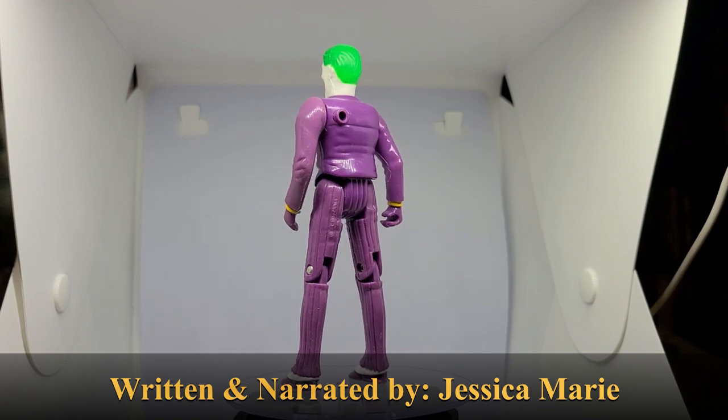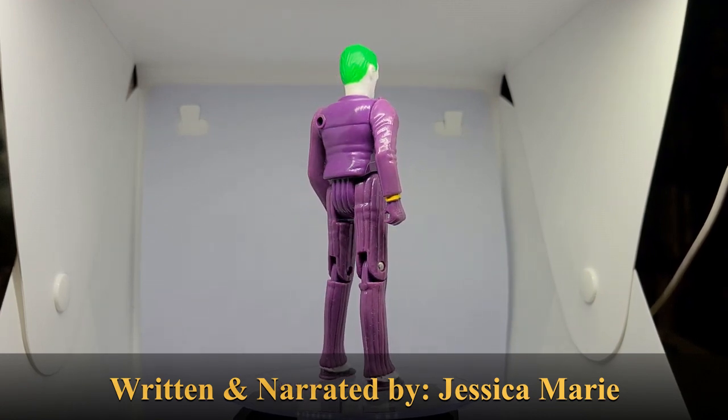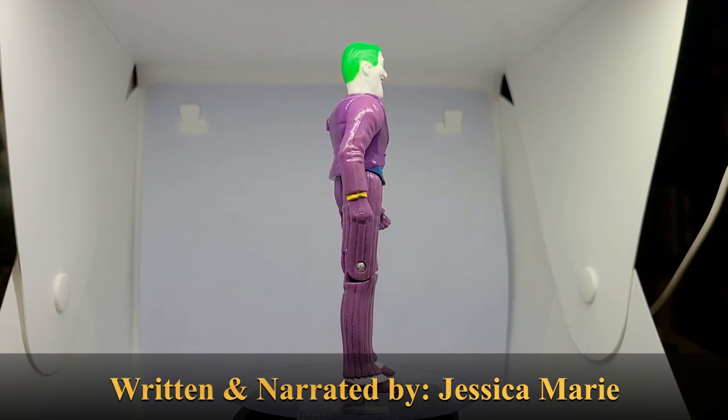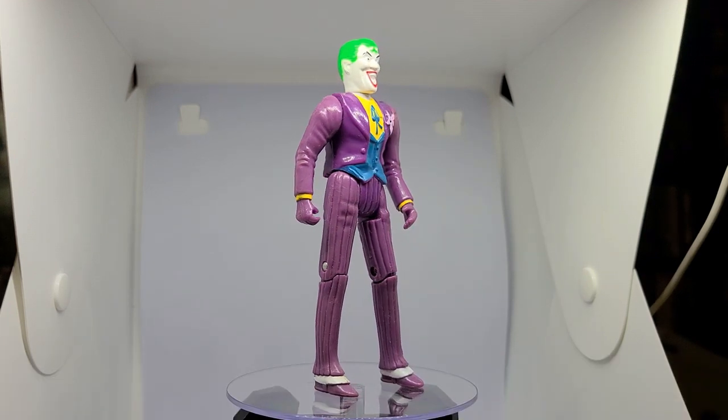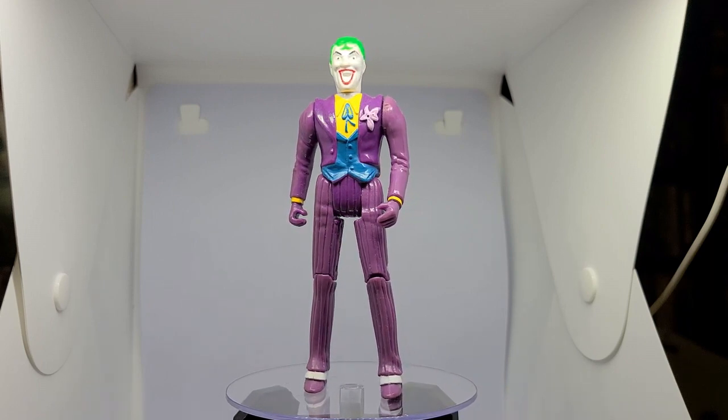Hello, fellow toy lovers, and welcome to another 2-Minute Toy Talk brought to you by Gen X Toy Box. Let's take a trip to Gotham City, the home of our beloved hero Batman, to talk about the 1990 Toy Biz Joker from the Batman movie.